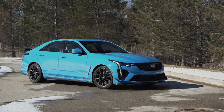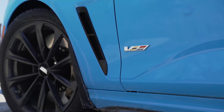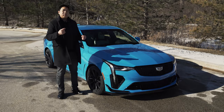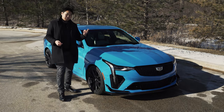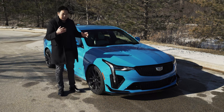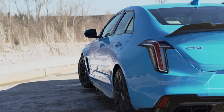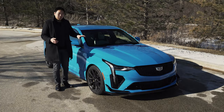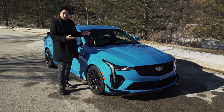The CT4V Blackwing, this one right here, effectively replaces the ATS-V, whereas the CTS-V was replaced by the bigger brother CT5V Blackwing. The CT4V and CT5V still exist, but they're more of the mid-tier sporty model. So Blackwing is the top-tier performance-oriented track-focused driver's car. It's a little confusing, but Blackwing means it's the coolest one.